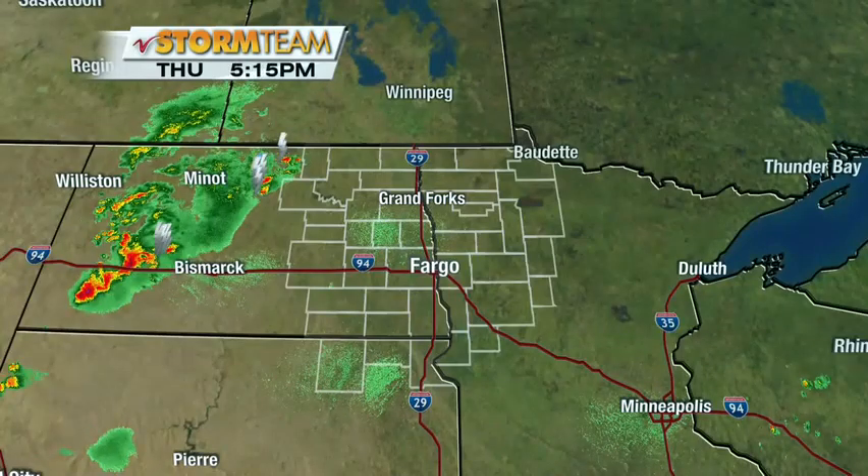We're going to start you right out with the radar over our neck of the woods, Western Minnesota and Eastern North Dakota. Things are fairly quiet, but a few cells are encroaching on Towner County and Western Benson County.